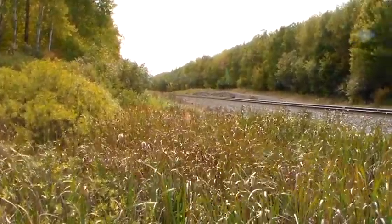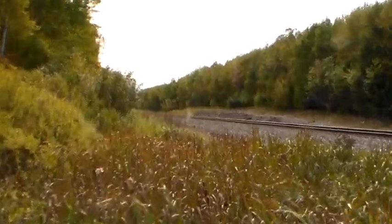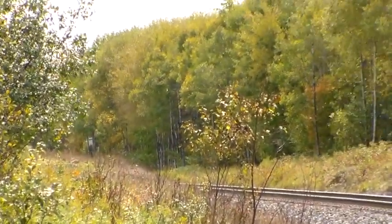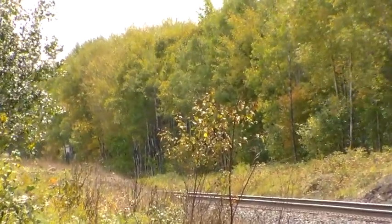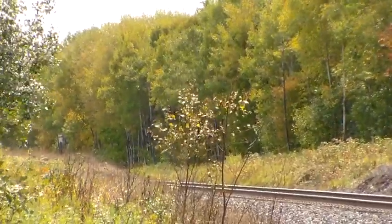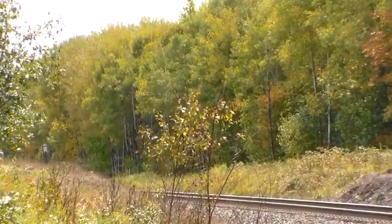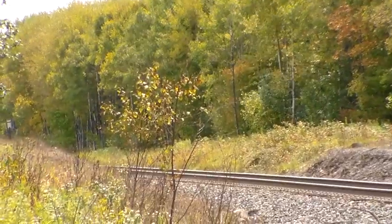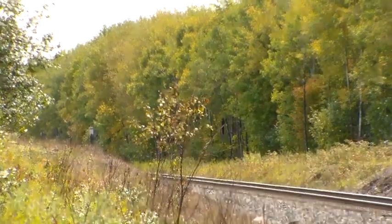Here we go. Crossing set up here on Sheep Ranch is where I'm at, at milepost 355.48. It is SafeTran LEDs with Recco LEDs on the EZ gate arms and the Solo SafeTran Type 3 E-Bell. Okay, our northbound is here, and this will be a Tier 4.